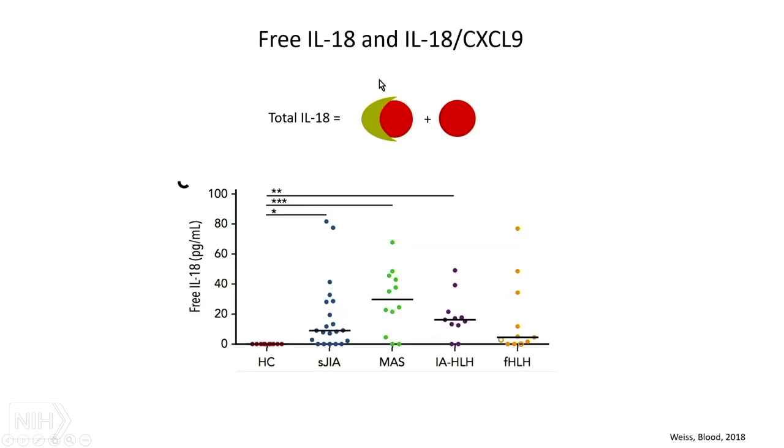Regarding free IL-18 — a group from Switzerland showed that you can actually measure free IL-18 itself. Usually when we measure IL-18 we're measuring total, which includes both the fraction bound by binding protein and the free fraction. But you can measure free as well, and really the only time you see any detectable free IL-18 is in MAS. A few familial HLH patients show it, but pretty much all MAS patients have detectable free IL-18.